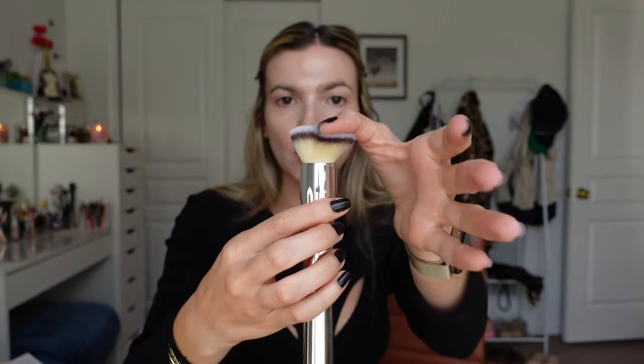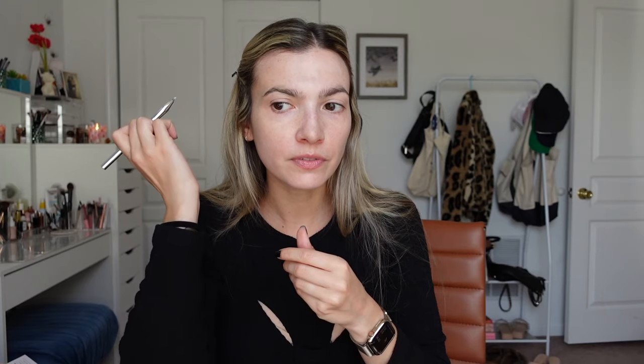Just because something says to use it one way doesn't mean you have to exclusively use it that way. There's also a buffing foundation brush which is way more my type of vibe for applying foundation, a bent liner brush I'll probably use for a flicked eyeshadow wing, a precision crease brush with a slight angle, and a fallover shadow brush. I love how they all match — I put them all in the cup and they look super cute.